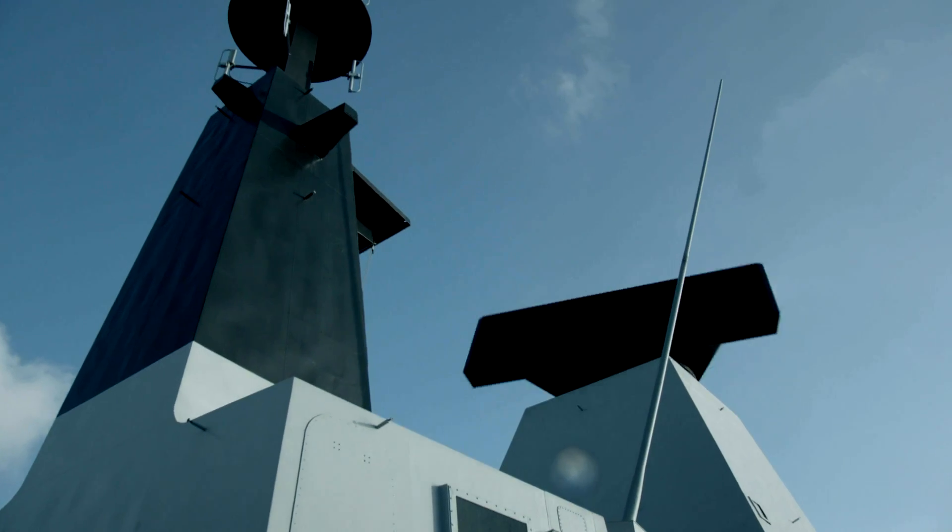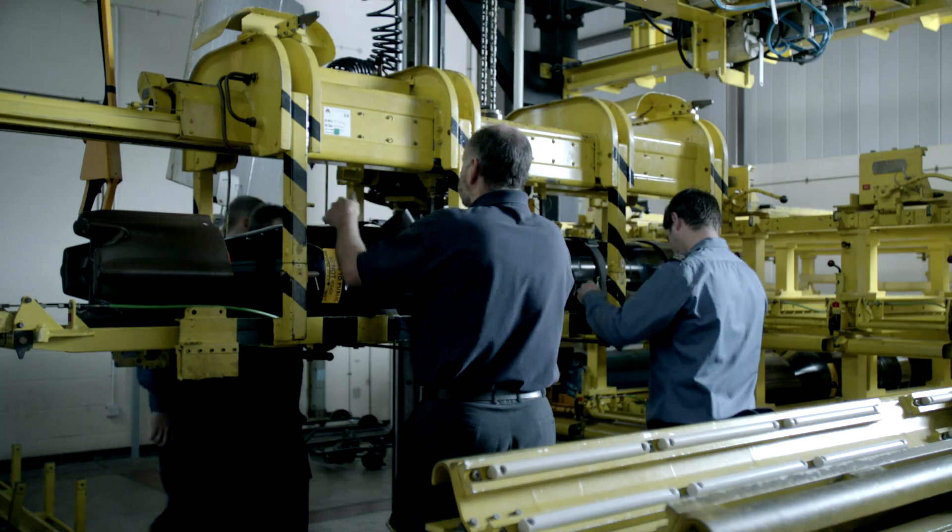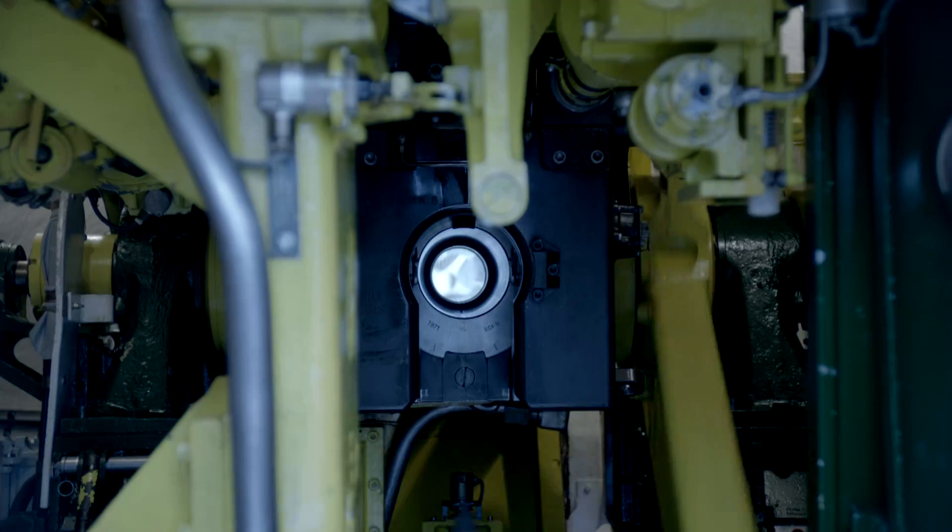Working with state-of-the-art ships, submarines and aircraft, complex electronics, massive gas turbines and nuclear reactors — as an engineer in the Royal Navy you'll be responsible for some pretty big kit.